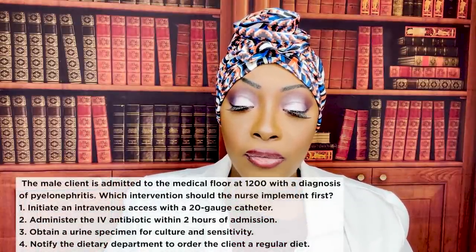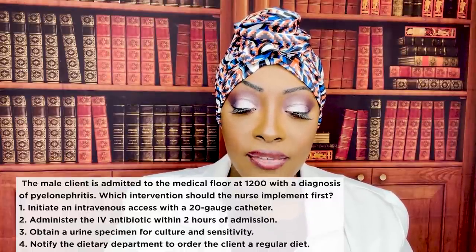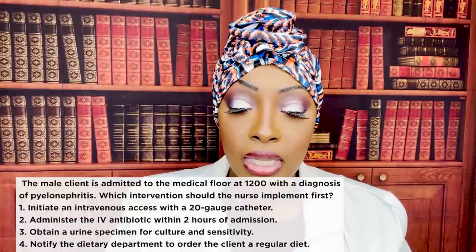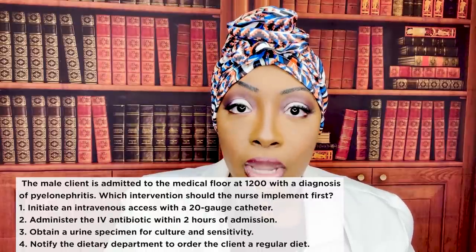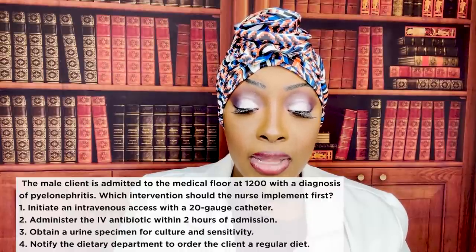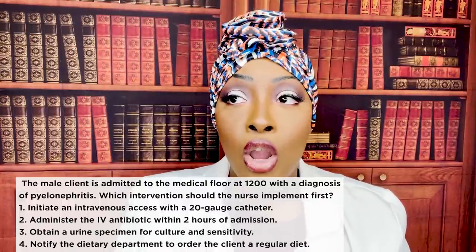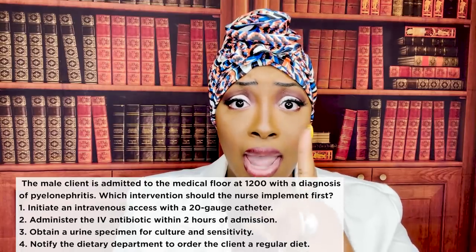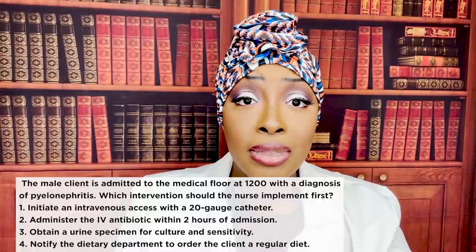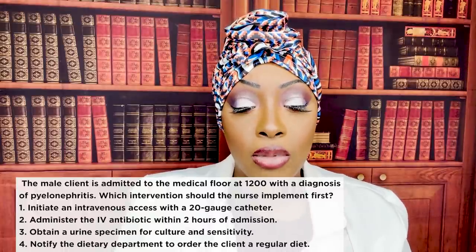The male client admitted with a diagnosis of pyelonephritis — which intervention should the nurse implement first? One, initiate IV access with a 20-gauge catheter. Two, administer the IV antibiotic within two hours of admission. Three, obtain a urine specimen for culture and sensitivity. Or four, notify dietary to order a regular diet. The correct answer is three — obtain a urine specimen for culture and sensitivity. This tells the doctor what pathogens we're dealing with and what antibiotics the patient will be sensitive to. Before we do anything else, we get that culture and sensitivity.